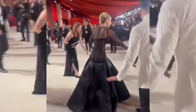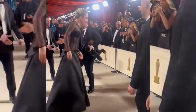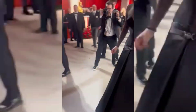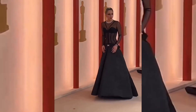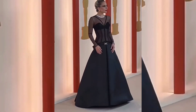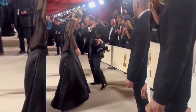Lady Gaga stopped to help a photographer who fell on the Oscars 2023 red carpet on Sunday night. Ahead of the 95th Academy Awards at the Dolby Theatre in Los Angeles, Lady Gaga walked past a photographer on the red carpet and watched as they stumbled to the ground. After making a surprise look, the singer and actress turned around and ran to help the photographer up.